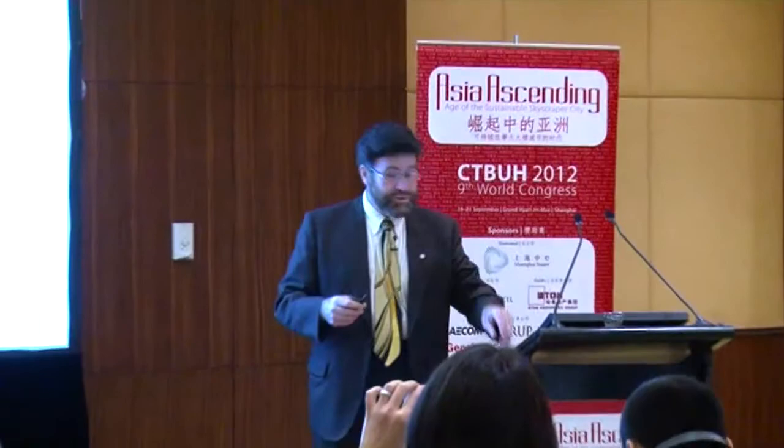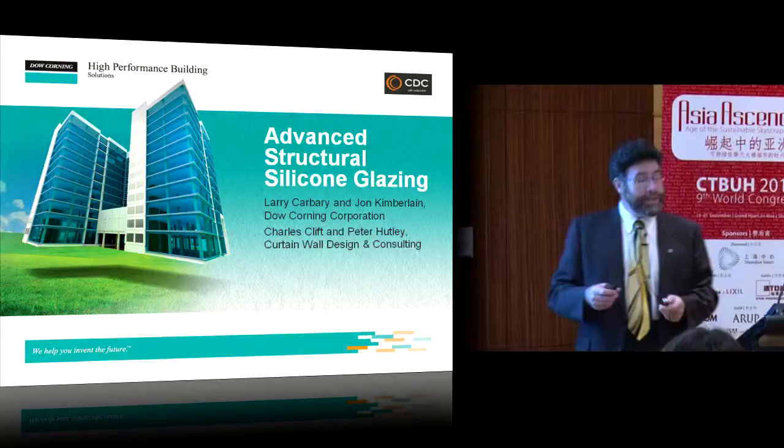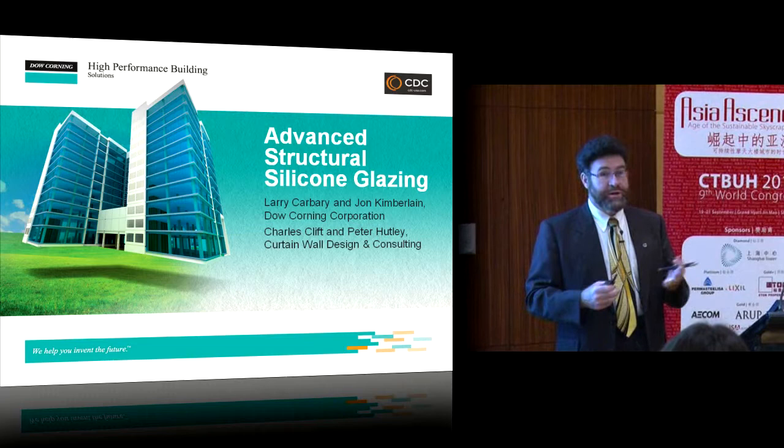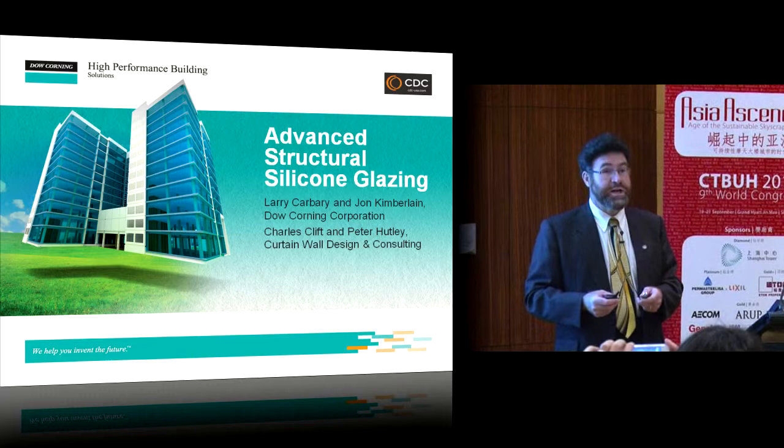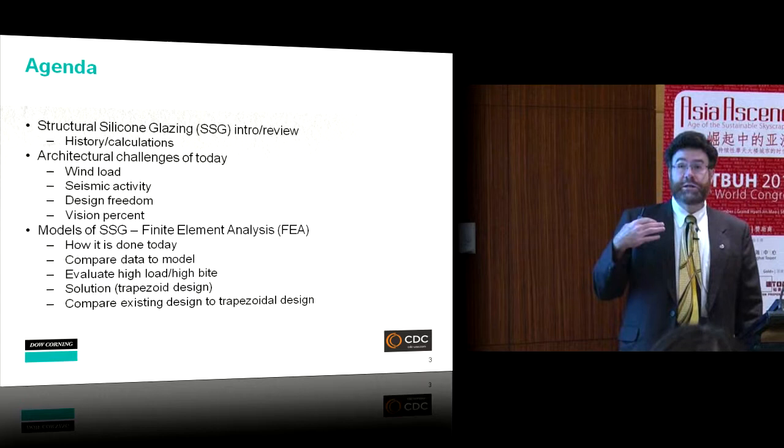My name is Larry Carberry. I come from Midland, Michigan, the Dow Corning Corporation. My co-authors include John Kimberlaine, one of my peers who was instrumental in helping me, and Charles Clift and Peter Hutley of a consulting firm, Curtain Wall Design and Consulting, based in the US.